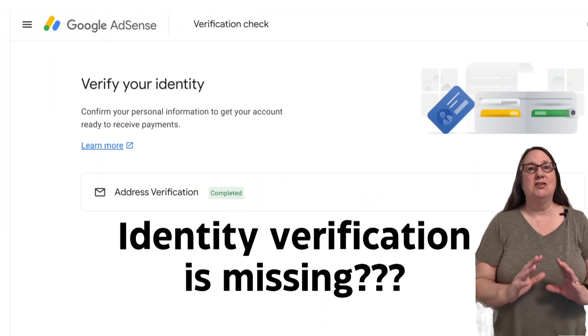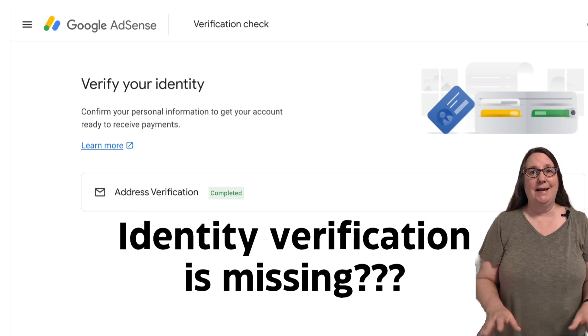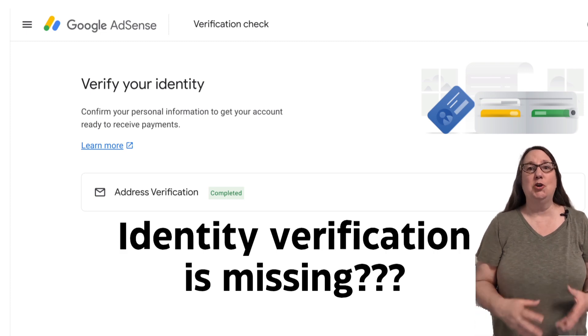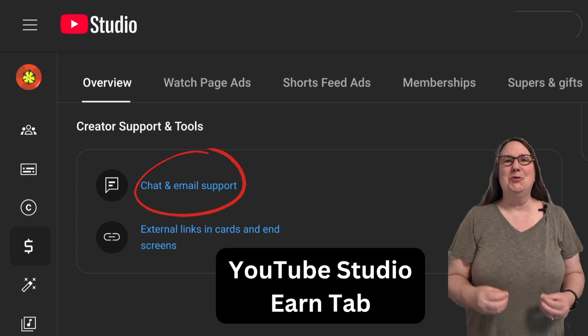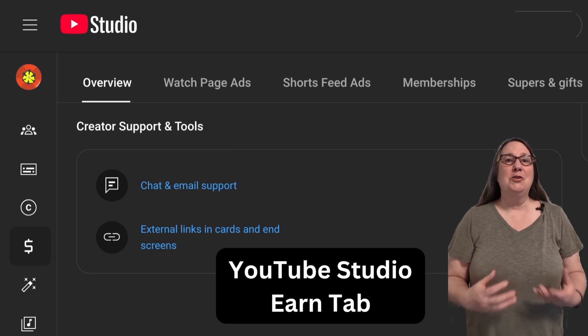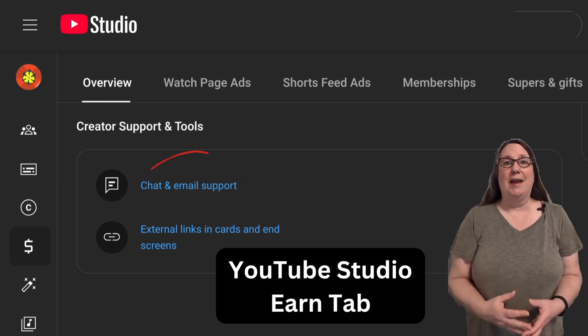If your AdSense account does not show that it is verified and you do not have the option to go through the identity verification process, reach out to YouTube Creator Support. You can do that from inside YouTube Creator Studio.